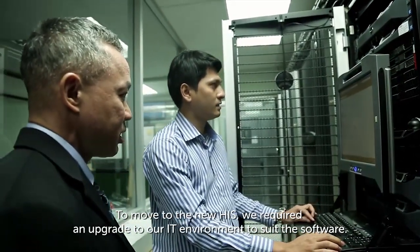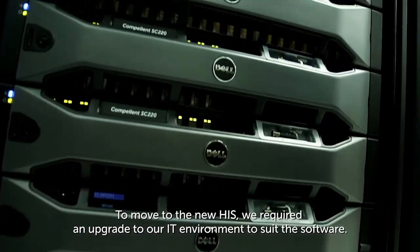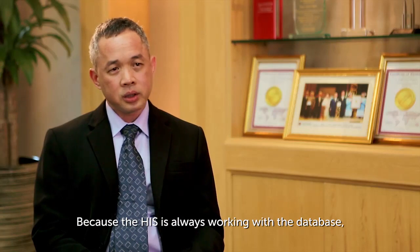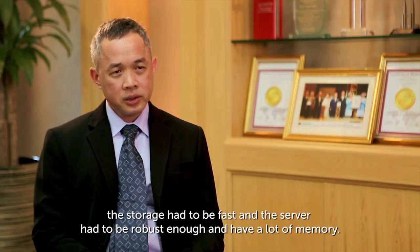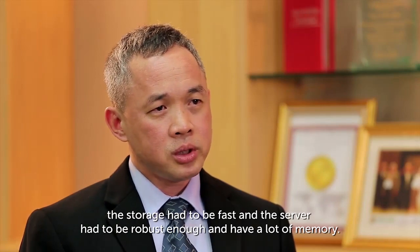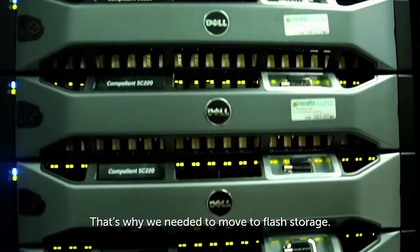Moving to the new HIS required upgrading the IT environment to suit the new software. Because the HIS is always working with the database, storage has to be fast enough and the servers have to be robust enough, with a lot of memory to work on. That's why we needed to move to fast storage.